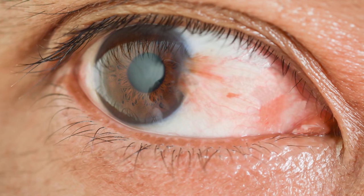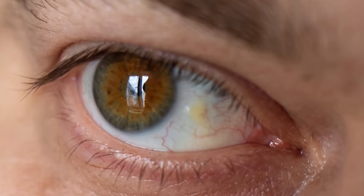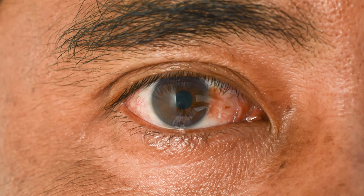Now let's compare a pinguecula to a pterygium, which is often commonly referred to as a surfer's eye. This appears as a white, pink, or red growth of tissue that extends from the white part of the eye onto the clear surface of the eye — the cornea. Both a pinguecula and a pterygium are found more often in men and are believed to occur due to UV light exposure, irritation, and the presence of inflammation on the surface of the eye.